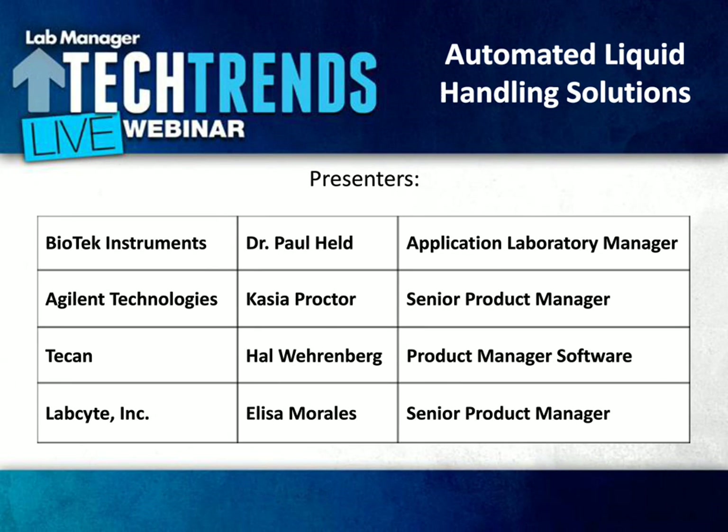Hello, everyone, and welcome to Lab Manager's Tech Trends Webinar Series. My name is Trevor Henderson, Technology Editor for Lab Manager, and I'll be moderating today's discussion, which will focus on automated liquid handling solutions for your lab. Today we have a panel consisting of four leading industry specialists who will share their insights into the pros and cons of various automated liquid handling systems and how they can be effectively integrated into your laboratory's workflow.